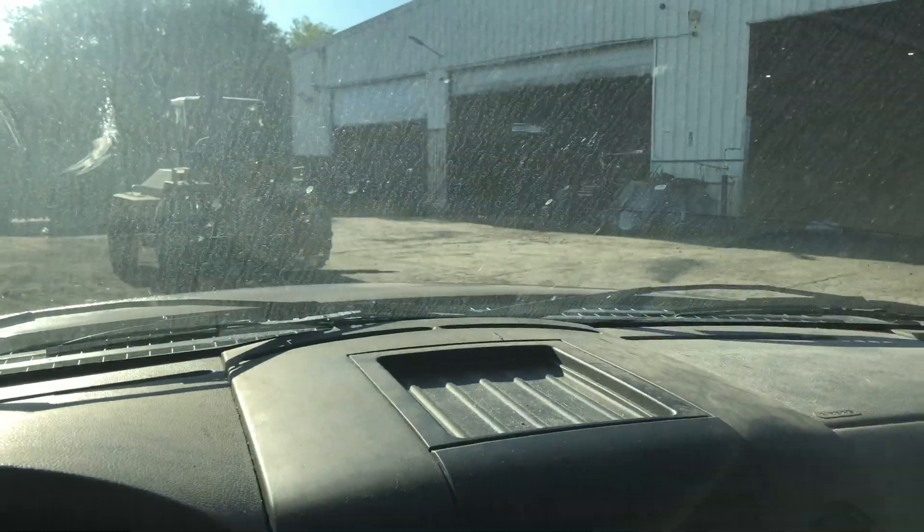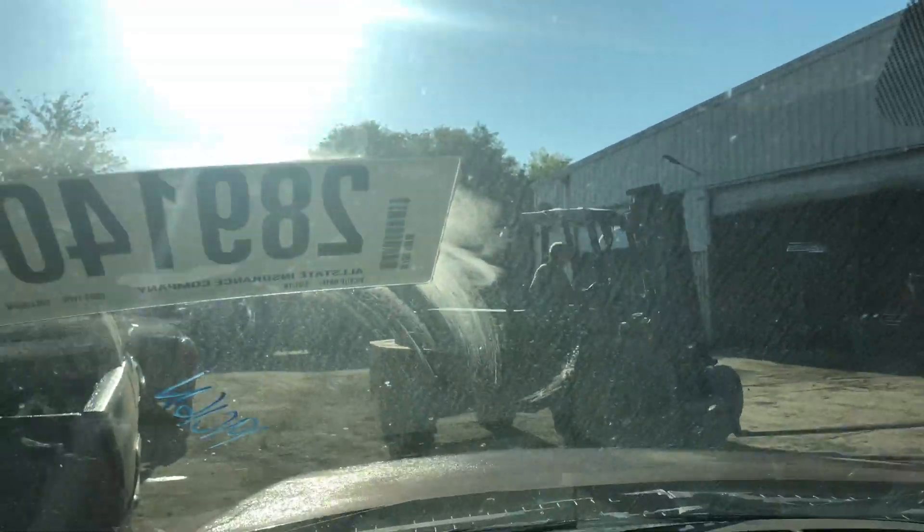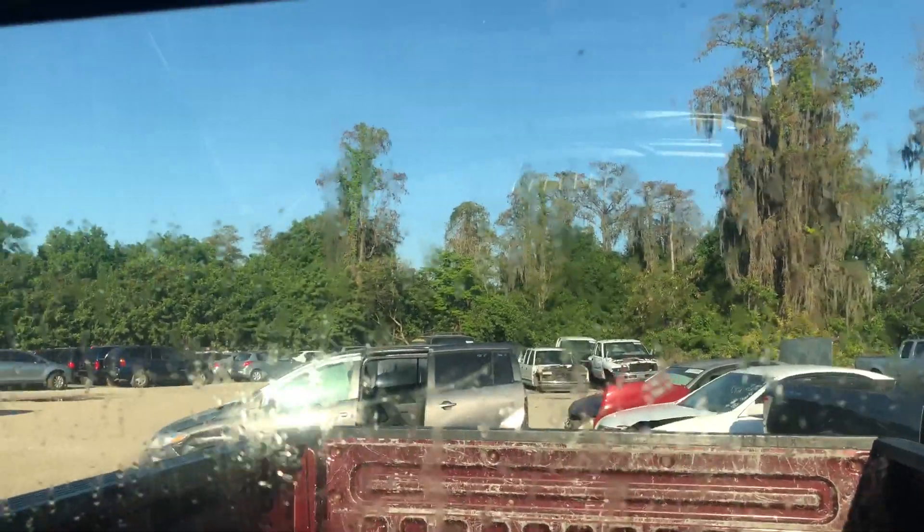Good forward. Check the reverse now. Good reverse.